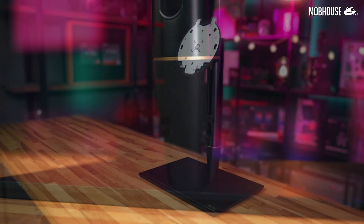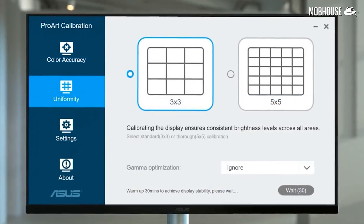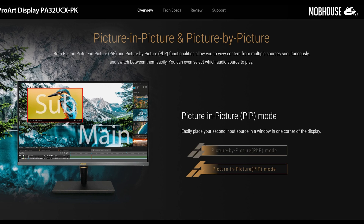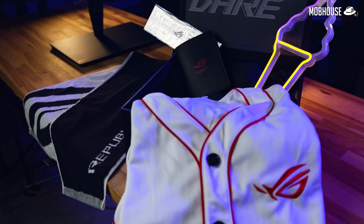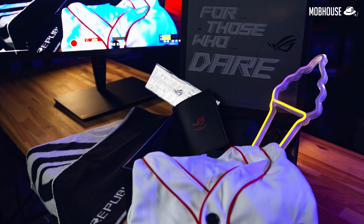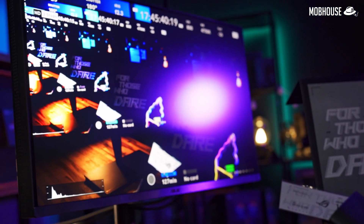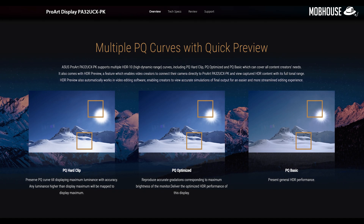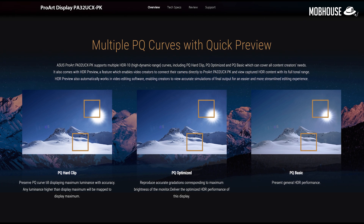Some special features that come with the ASUS ProArt monitor include the ProArt calibration technology, which allows you to store calibration settings into the monitor and carry them across different devices. There's also picture-in-picture and picture-by-picture mode that allow you to preview content in two different HDR modes side by side, which is especially useful for those who color grade for multiple delivery standards. HDR Preview allows for a full tonal range preview with captured HDR content straight from your camera, which is very useful when trying to grade HDR without a separate HDR monitor like an Atomos Shogun.